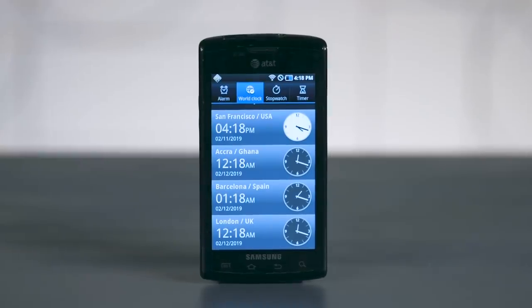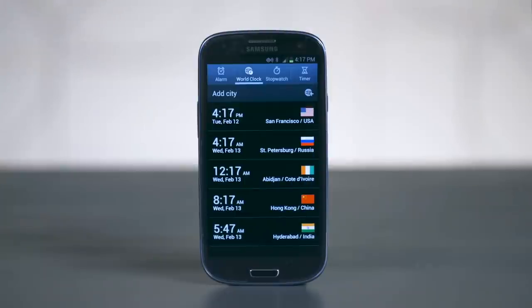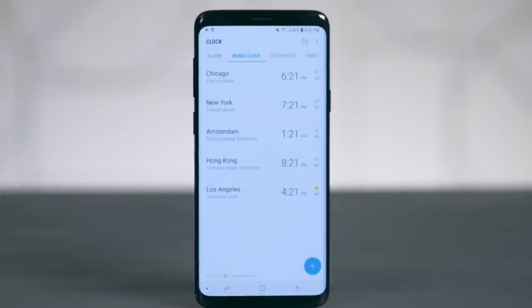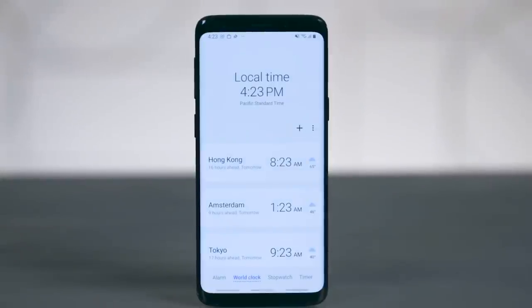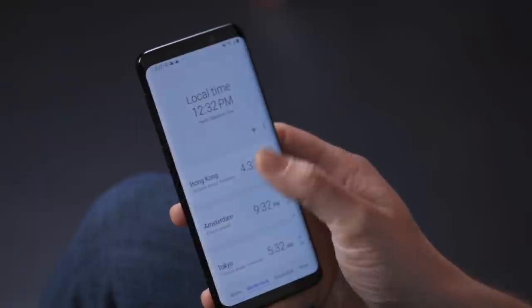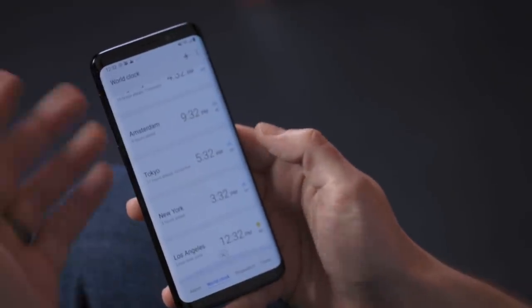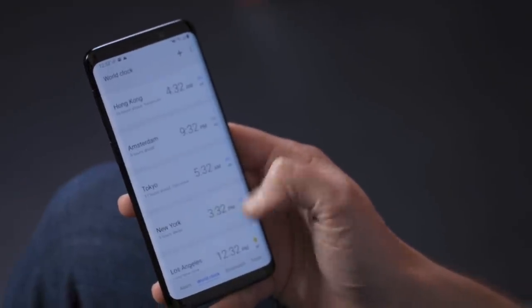You can actually see the whole progression just through the clock app. It starts with this try-hard attempt to clean up Android, then they dial it back, then they go super neon try-hard, then they dial it back again, and then finally with One UI, they have an original idea and they execute it well. There's a difference between a gimmick and a feature. When you see this big header thing, at first it definitely feels like a gimmick, but then you use it and it feels natural and normal. You barely even notice it. And that's the difference.